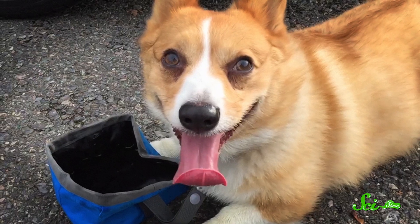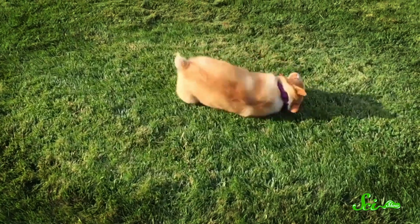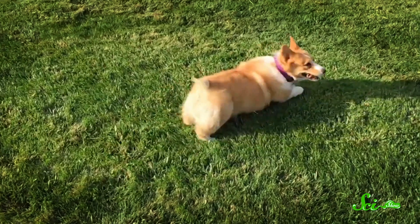So next time your dog looks like this, give her some water, maybe a hug, and then both of you take a moment to be thankful for the process of evaporation.